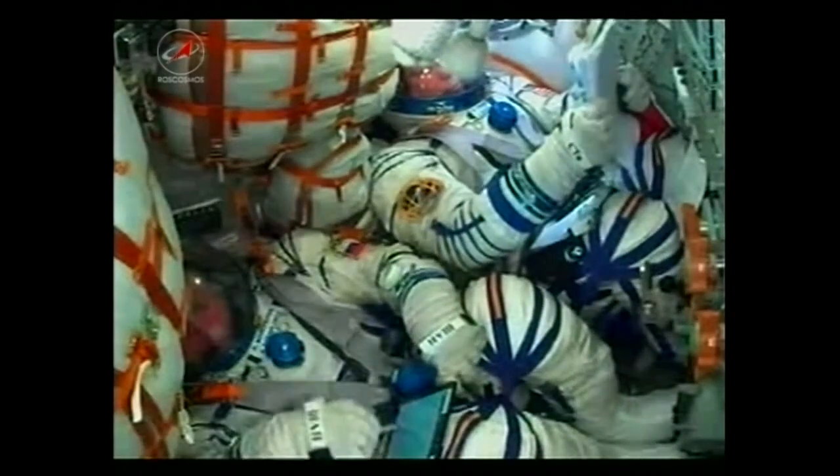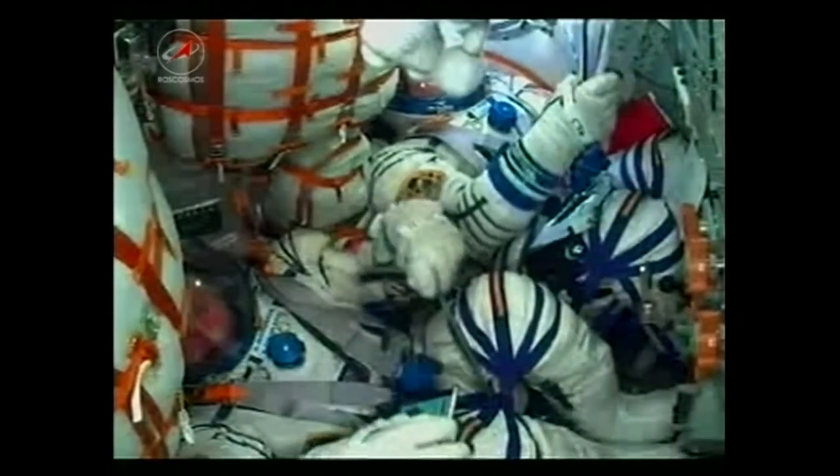We missed it slightly in the video there, but getting a little kick — the third stage is confirmed to be separated.